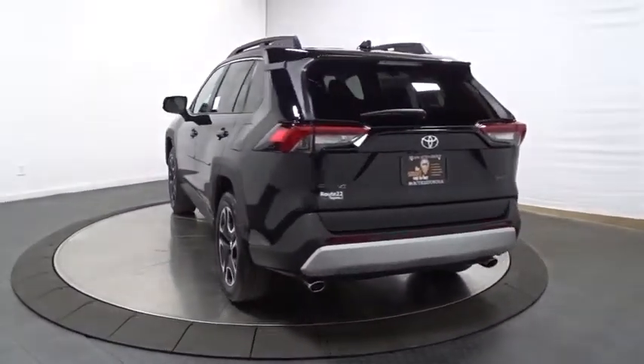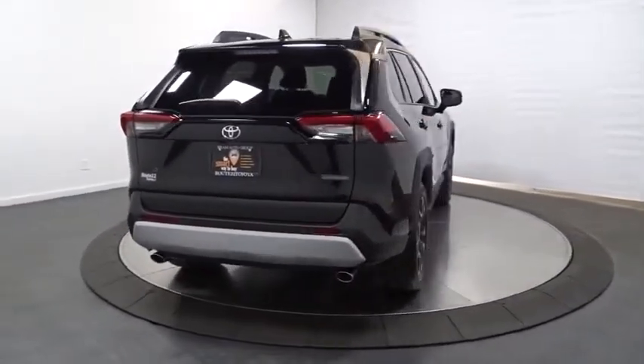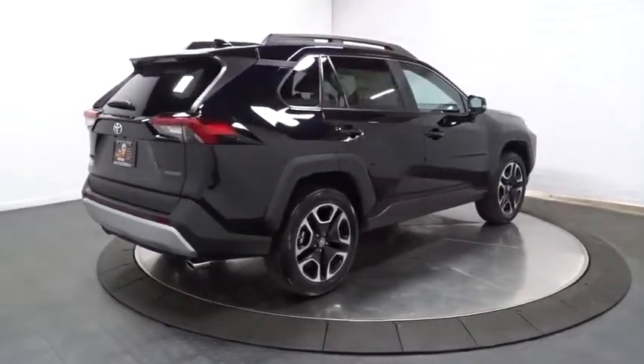This vehicle has less than 100 miles. Here are some of this vehicle's great options: back-up camera, keyless entry, electronic stability control, fog light, trip computer, clock.